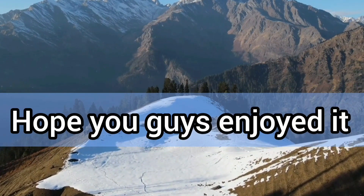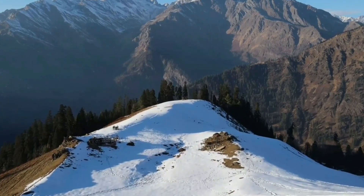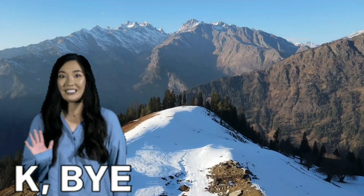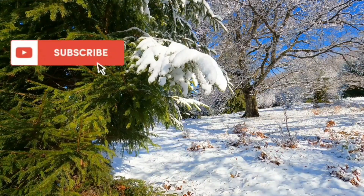I hope you all enjoyed this special video on Kashmir. If yes, then do like, share, and comment your feedback. Do not forget to subscribe. Till then, take care, goodbye, and see you in my next video.